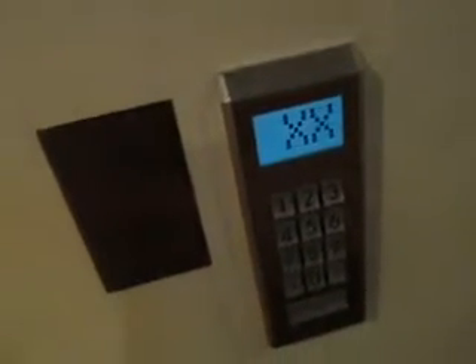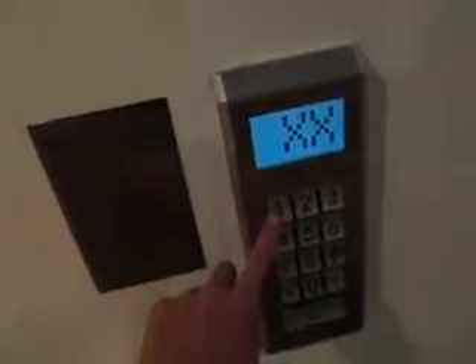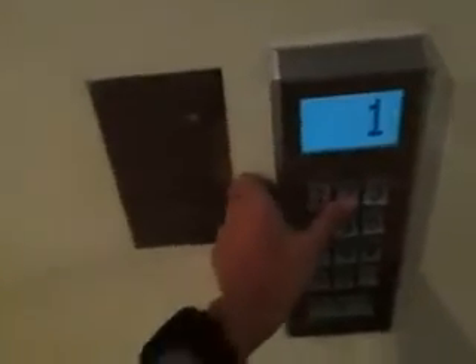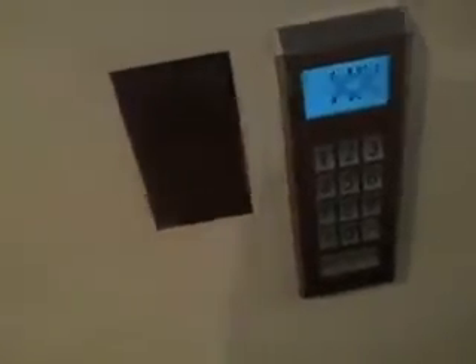I want to try the keypad. Hold on. I want to try the handicap mode. Doesn't work. I don't know why the handicap mode doesn't work.